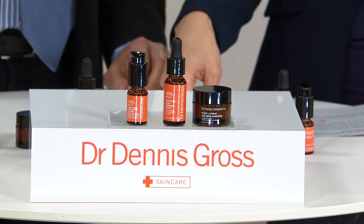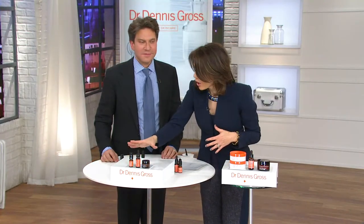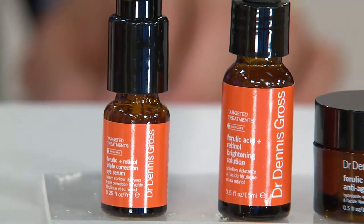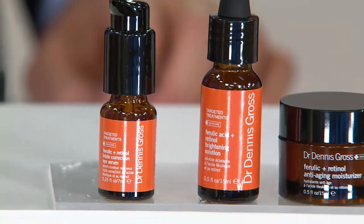If you picked up the Today's Special Value, maybe you pick this up for your travel size, for your gym bag, and you can also use the full-size products from your Today's Special Value to fill up these.